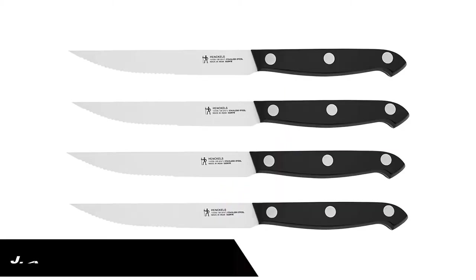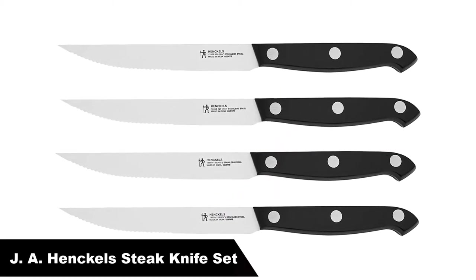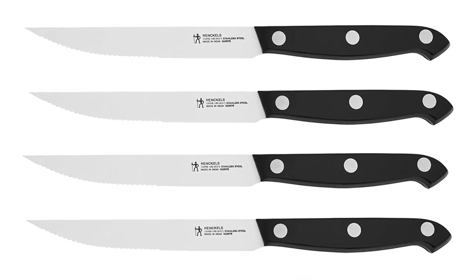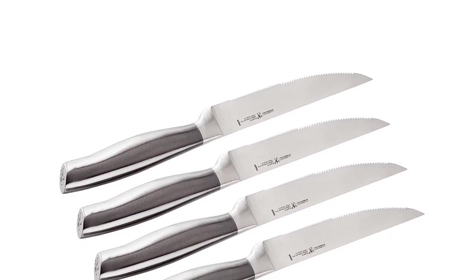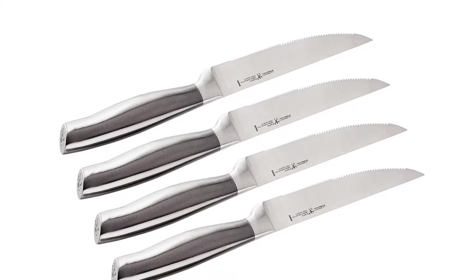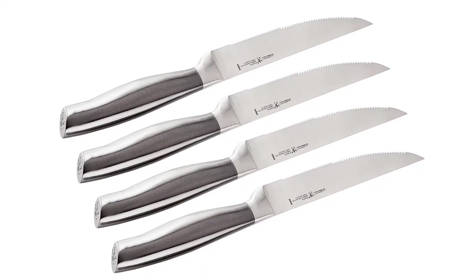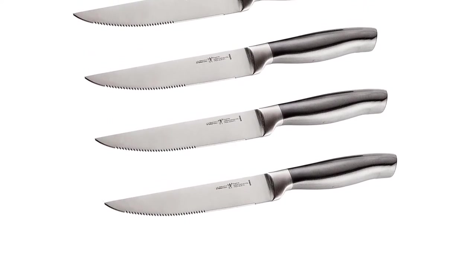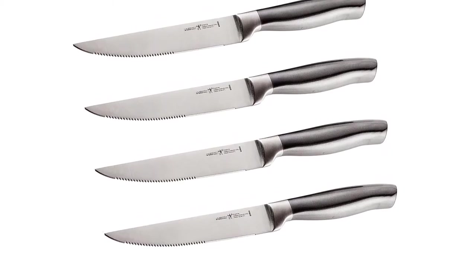Number 3, our third-best pick is J.A. Henckels International Steak Knife Set. The Henckels International Statement 4-PC Steak Knife Set elevates your experience with eating meat. Honed for long-lasting sharpness, the fine-edge blades boast precision cutting. Effortlessly slice steaks, pork chops, and chicken cutlets with confidence. Each time meat is on the menu, you'll want to reach for these useful knives.